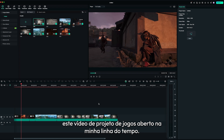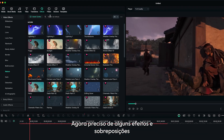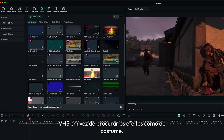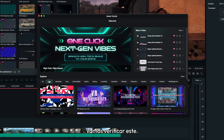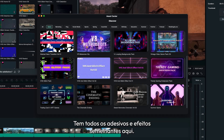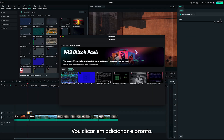I have this gaming project video open on my timeline. I need some VHS effects and overlays. Instead of searching for the effects as usual, let's head over to the asset center. Let's check this one — it has all the similar stickers and effects right here. I'll just hit add, and that's it.